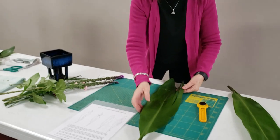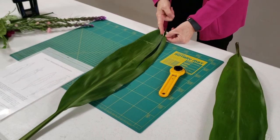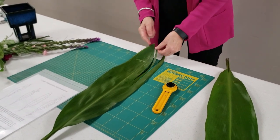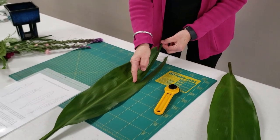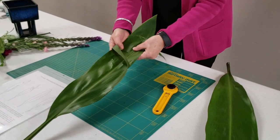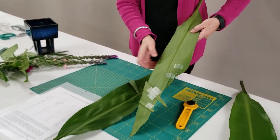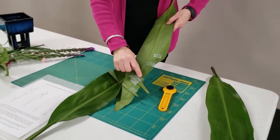Number two: take your scissors and cut from the point of the leaf, gradually getting a little wider, and stop about halfway down. Go back on the same part of the leaf, start cutting again, getting a little wider but keeping it narrower, and stop about an inch and a half or two inches above that cut. Then wrap both sides of the leaf around and tape it on the back so it doesn't come apart.